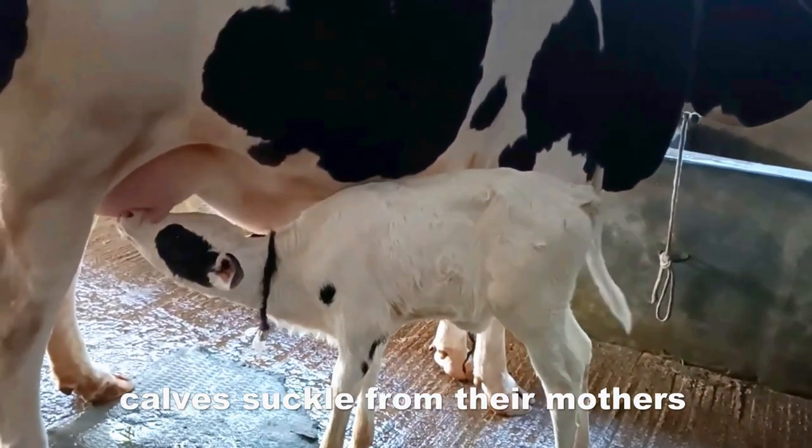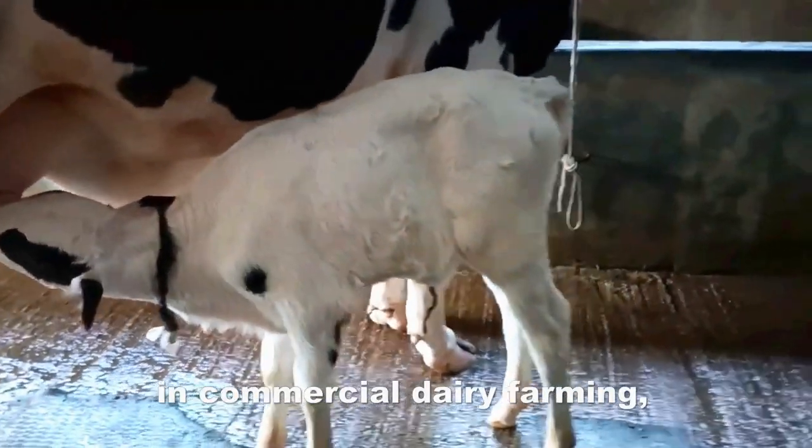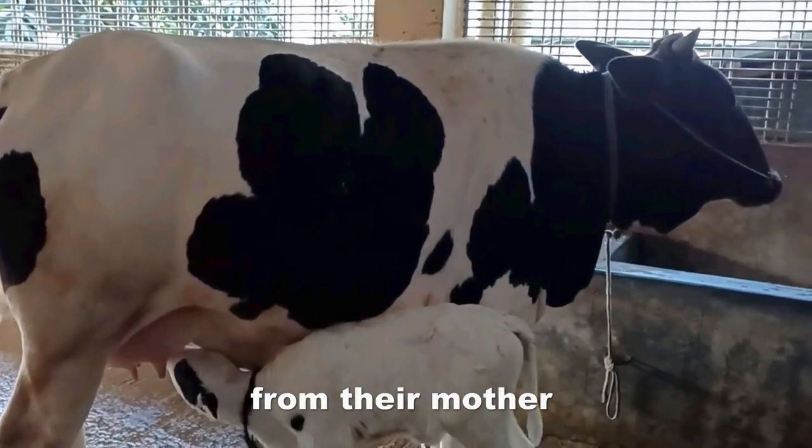Naturally, calves suckle from their mothers for up to a year. However, in commercial dairy farming, nearly all calves are taken away from their mother within hours of birth.